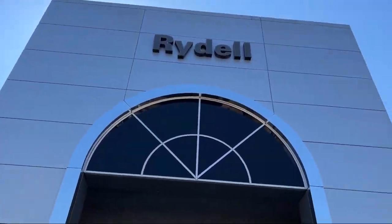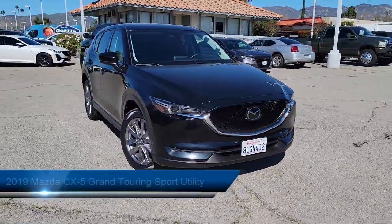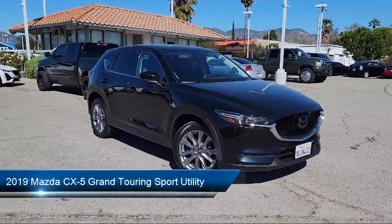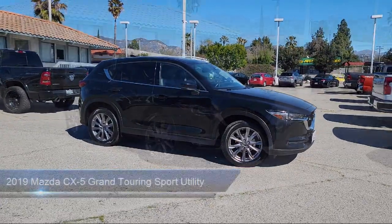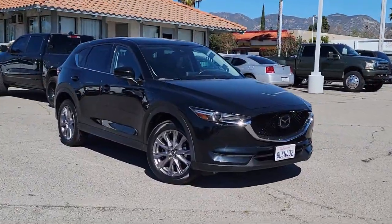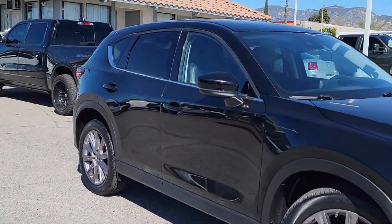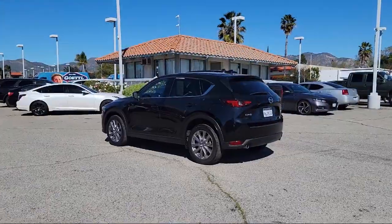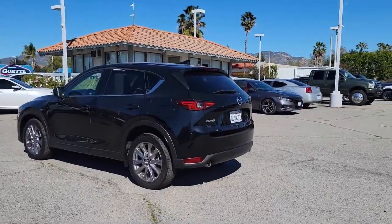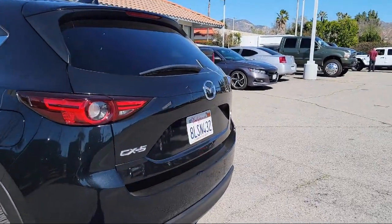Welcome to Rydell Chrysler Dodge Jeep Ram, and here's a look at another one of our great vehicles for sale. It comes equipped with heated front seats, auto high beam headlamp control, keyless entry, rain sensitive windshield wipers, Sirius XM satellite radio, rear view camera, rear seat center armrest, steering wheel controls, outside temperature display, speed sensing steering, and has less than 35,000 miles on the odometer.